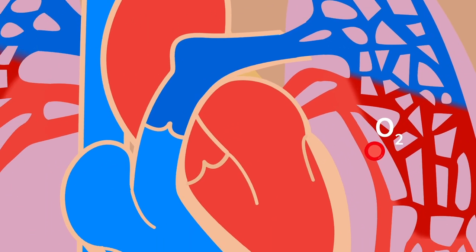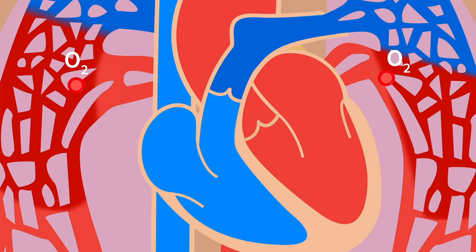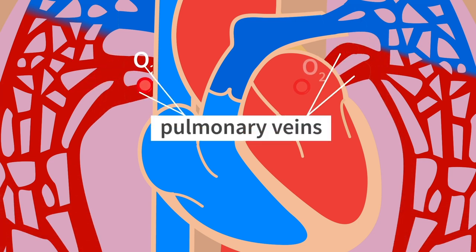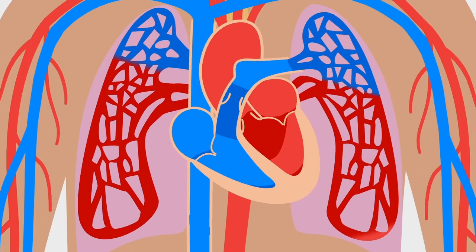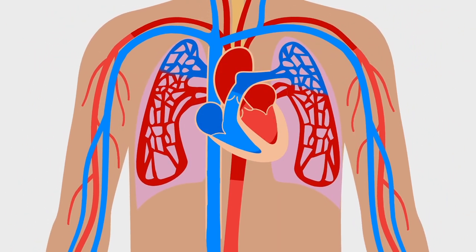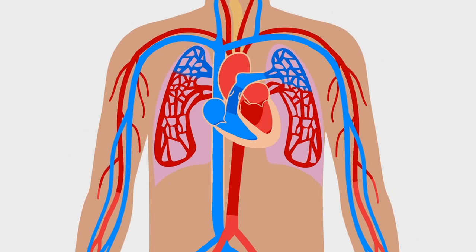With a fresh supply of oxygen, the oxygenated blood heads back to the heart through special vessels called pulmonary veins. Finally, the heart sends this oxygen-rich blood to every part of your body, ensuring that all your organs receive the oxygen they need to function properly.